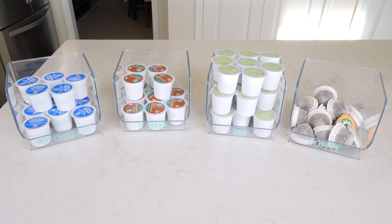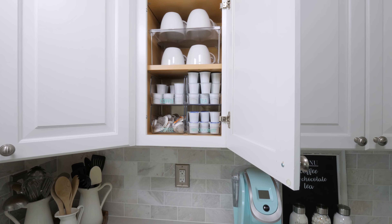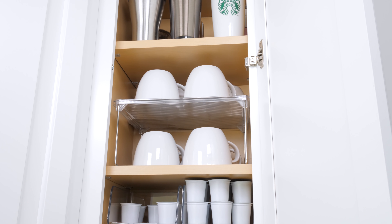Again, everything is labeled with the vinyl labels. Our second shelf holds our coffee mugs and to maximize the space we used a little riser — this is the InnerDesign cabinet bin stackable shelf — and it allowed us to fit two rows of mugs neatly in the cabinet rather than just the one, or trying to pile them on top of each other and risk them getting broken.